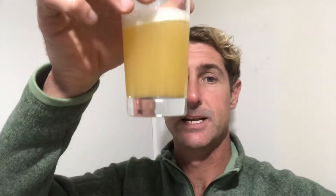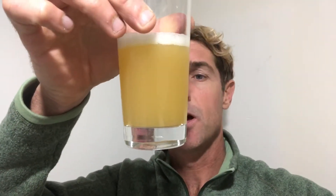5.9% — looks like a New England style IPA. Hazy, pale yellow gold colour.